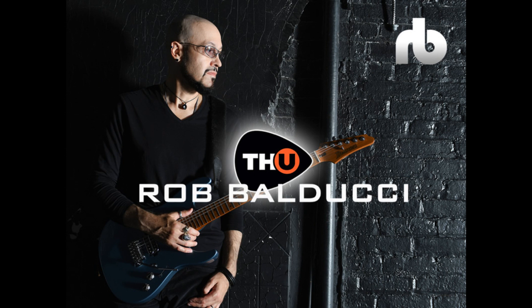Overloud releases TH-U Rob Balducci Signature Pack. Welcome to Music Gears, where we bring you the latest info on new music instruments, software, and other gear from around the world. ILIO and Overloud have announced the release of TH-U Rob Balducci Signature Pack, an all-in-one guitar plug-in suite developed with instrumental rock guitar virtuoso Rob Balducci.